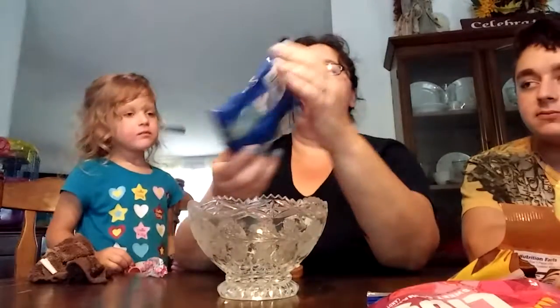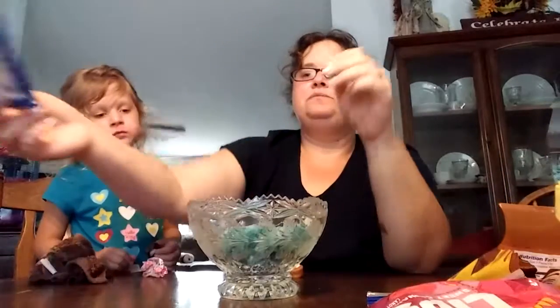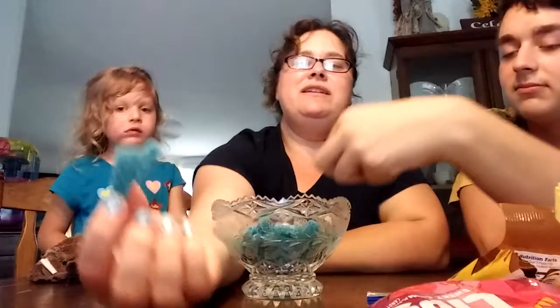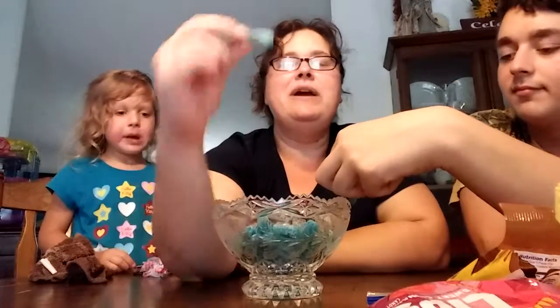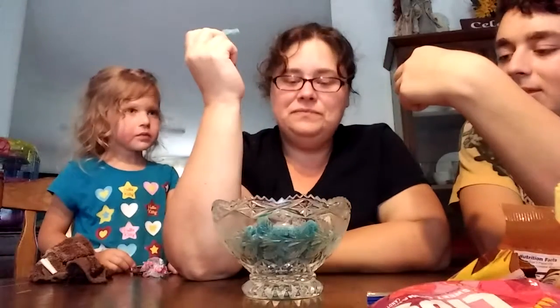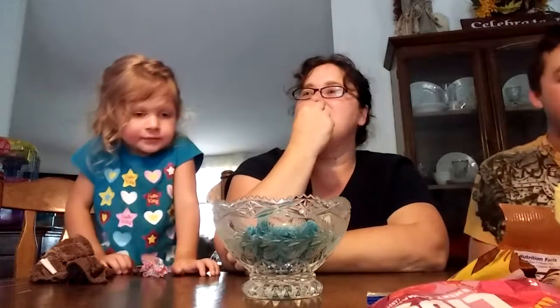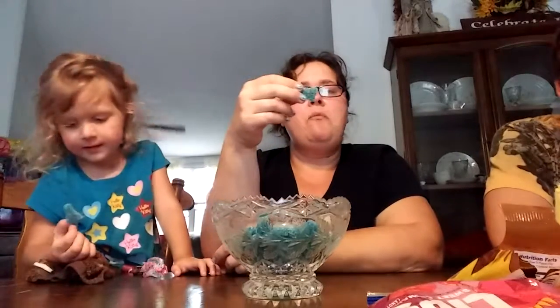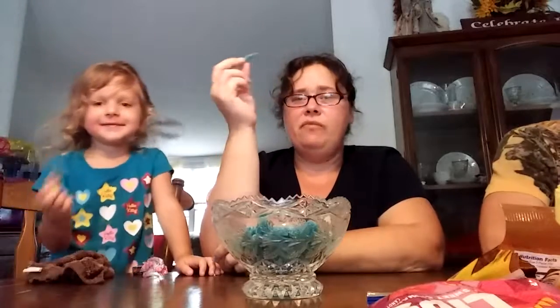Next is Bigfoot Sour Blue Raspberry — they're supposed to be in the shapes of big feet. You open up the bag and that is what you get. It is a bigfoot shape — if someone told you it was a foot you might recognize it. I'm scared of sour. If you like sour things you'd love these; I'm not a fan of sour. I'm going to give them a three.